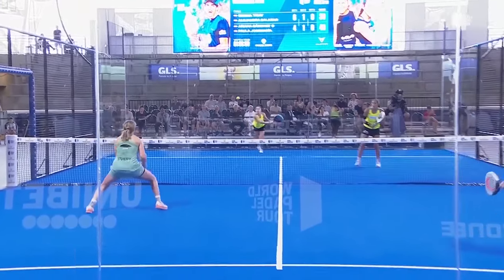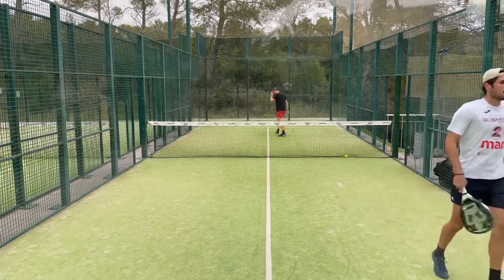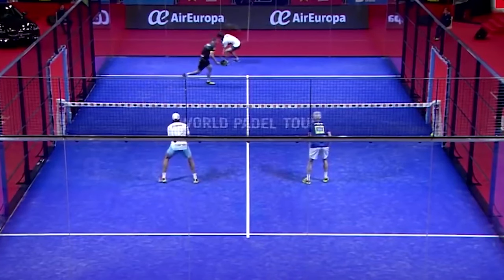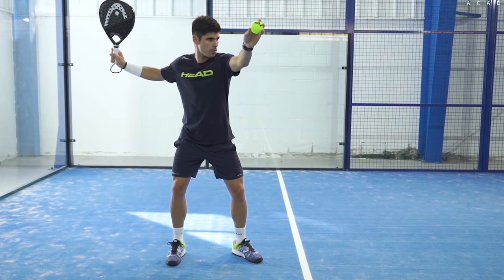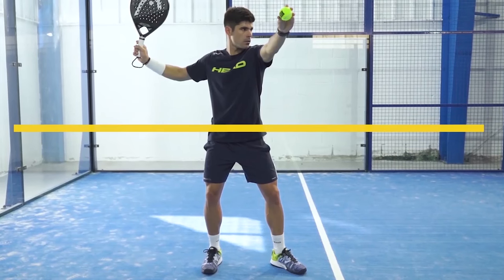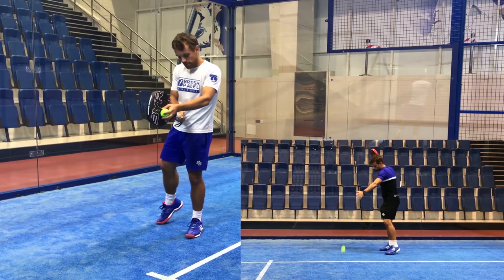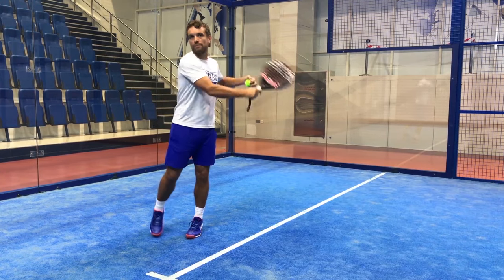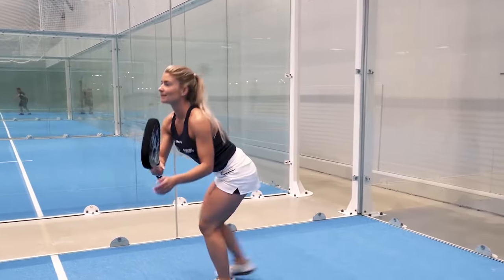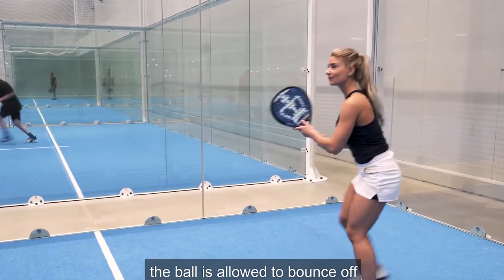The server must serve cross-court. The following are service rules: the first point of the match is always played from the right side of the court. The server changes side after every point until the game is over. The server will serve for the entire game and the receiver will change after every point. Players must serve underarm and below waist height. The server has two chances for a successful serve. A player who is serving must stand behind the service line and receivers can stand wherever they want. The serve must land diagonally on the other side of the net within the receiver's service box. Receivers cannot return the ball until the ball bounces.